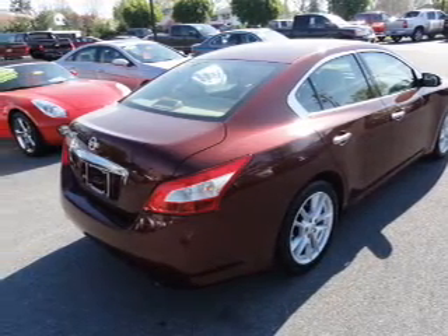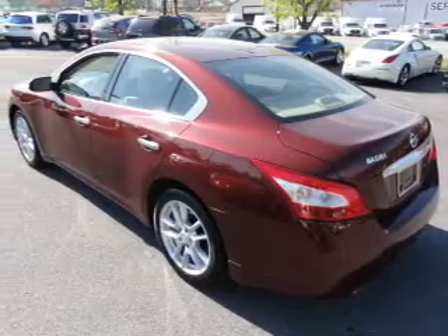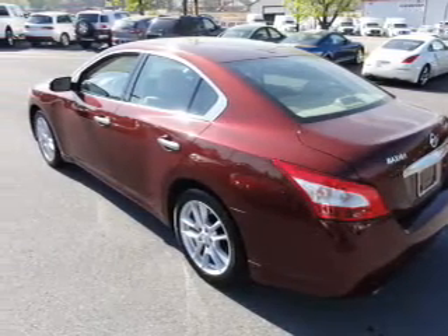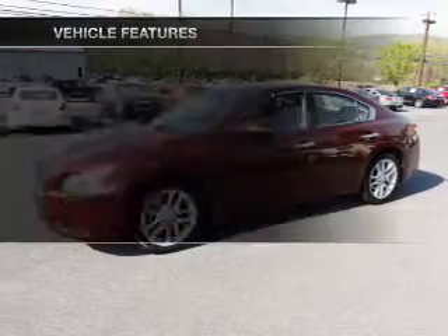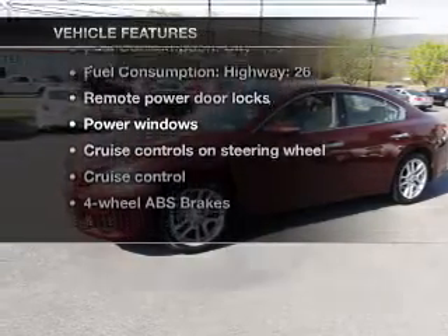Stand out from the crowd with premium wheels. Anti-lock brakes help you bring your vehicle to a safe stop. Heated seats are a desirable comfort feature. Let the outside in with a power sunroof. And with these notable features, you won't want to miss out on the opportunity to own this amazing ride.